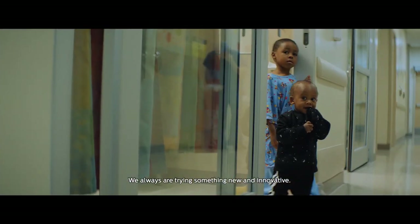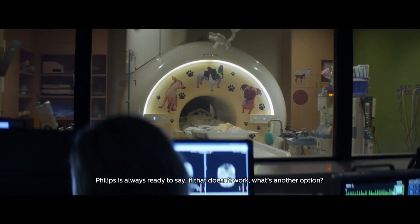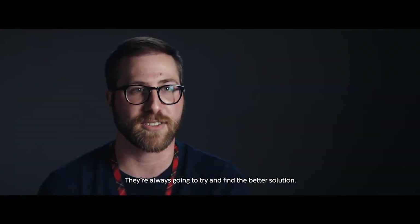We always are trying something new and innovative. Philips is always ready to say, if that doesn't work, what's another option? They're always going to try and find the better solution.